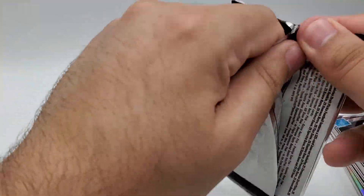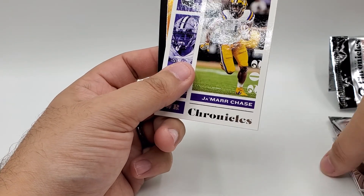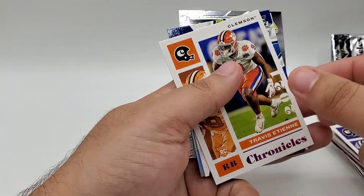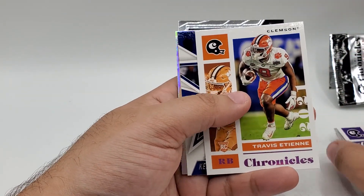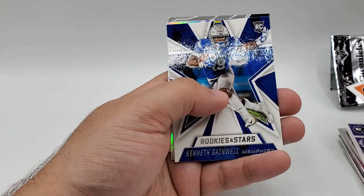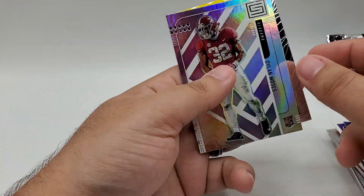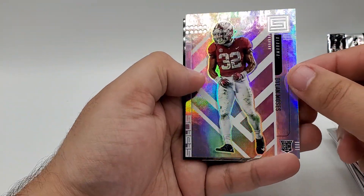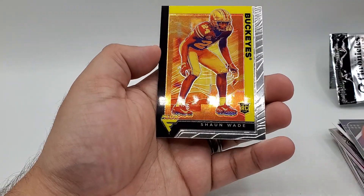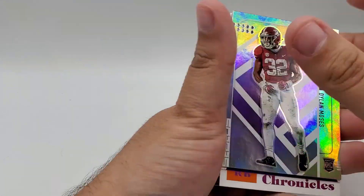Final pack — can't really top an auto or that silver prism Trevor Lawrence, but we've got a Jamar Chase for Chronicles, our pink parallel of Travis Etienne. Such a shame that he went down with injury almost the whole season — I was really looking forward to seeing what he could do in that Jacksonville offense. We've got a Kenneth Gainwell Rookie for Rookies and Stars, our pink parallel for this pack is a Dylan Moses out of Status, and last but not least a Shawn Wade for Flux.